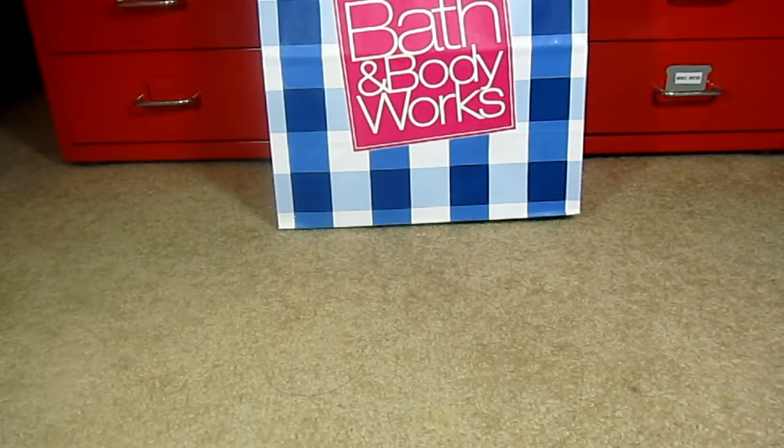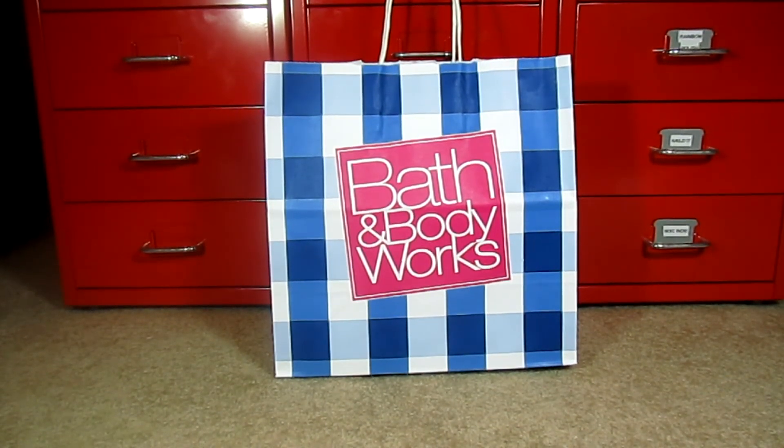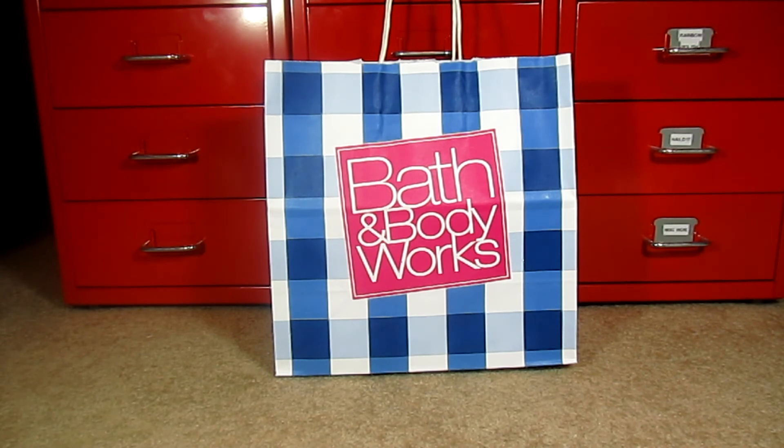And that's it, guys — those were all of my soaps. I hope you enjoyed this haul. I really love sharing my hauls with you because I love watching yours. If you have a Bath & Body Works haul video of any kind, just put it down in the comments below — I would love to watch it. Thanks so much for joining me tonight and I will be back with more soon.